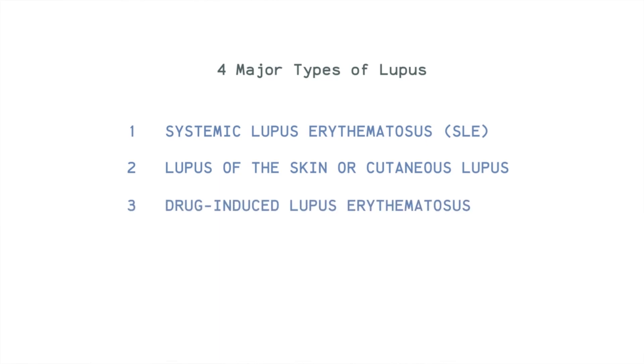Please click the like button below if you already learned something new from this video. The third type of lupus is drug-induced lupus erythematosus. This type of lupus is only temporary and is triggered by certain drugs. These drugs cause lupus-like symptoms but they subside months after the medication is stopped.